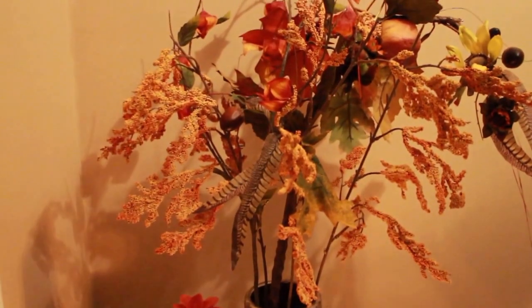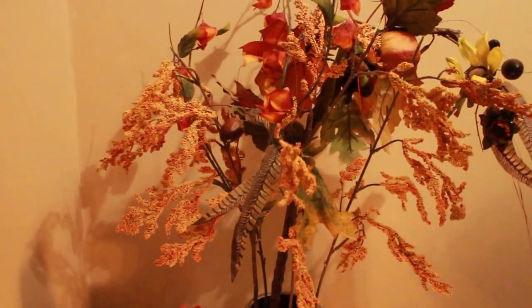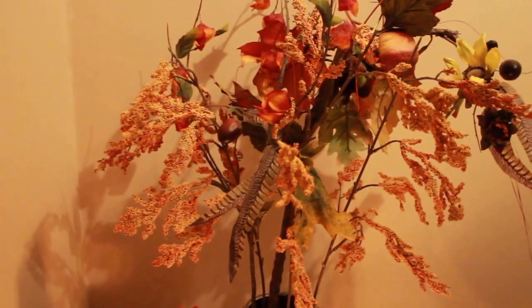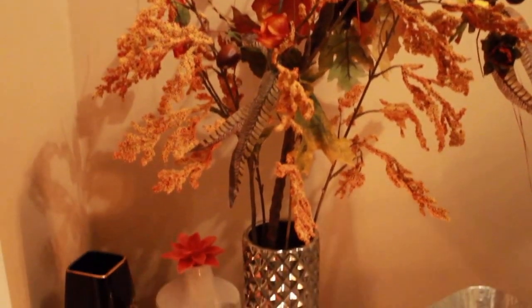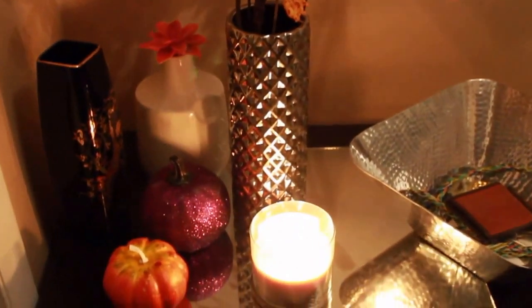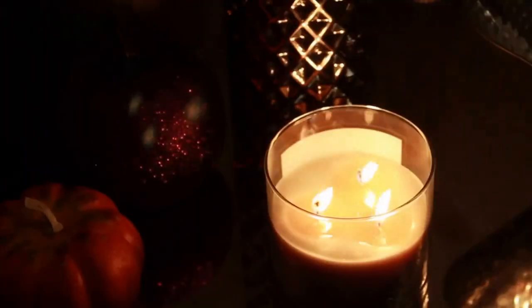Hi guys, it's Teresa here. Today I have a fall home tour for you guys. I hope you all enjoy this video and if you do please subscribe and give it a thumbs up. If you would like to see what items I use to decorate our home for fall, just keep watching.